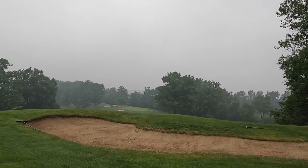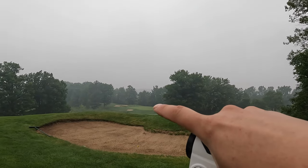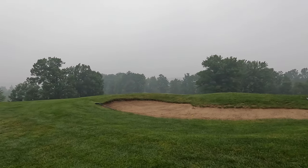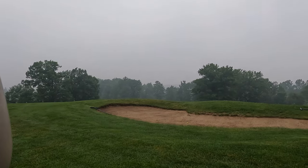You guys can't see it, but my ball's in the sand trap and I've got to go way down there. I'm gonna give you guys the best view I can, and I'll let you know how this plays out.